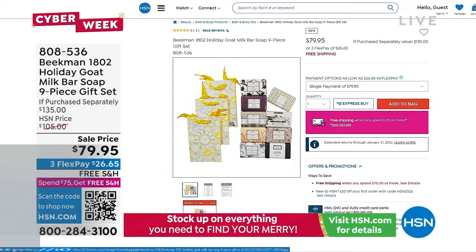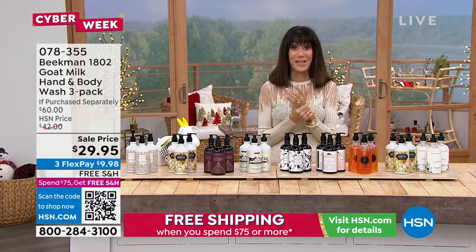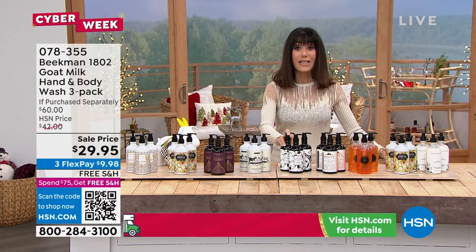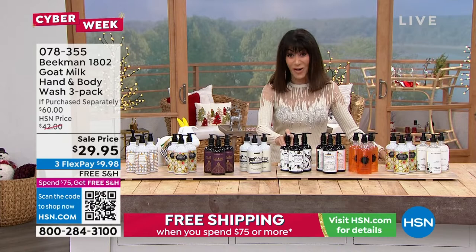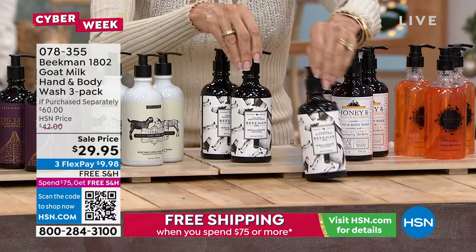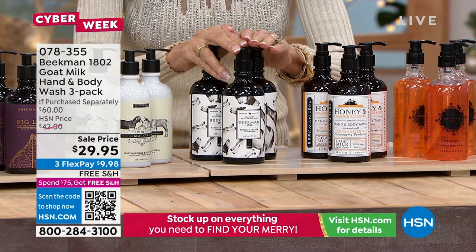We're going into another favorite — one you just can't survive with just one because they need to be at every single sink in your home. It's the hand and body wash, a customer pick with 613 reviews at hsn.com and 412 perfect five-star reviews. One of them is $20, so three is a $60 value. This configuration — I don't know where we found this one — it's not even $30. It's $29.95 for all three.